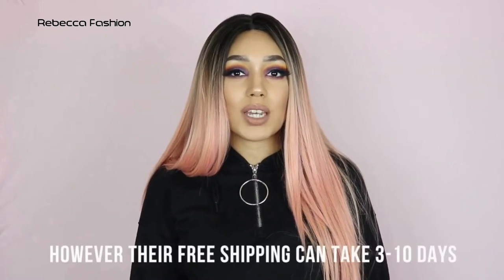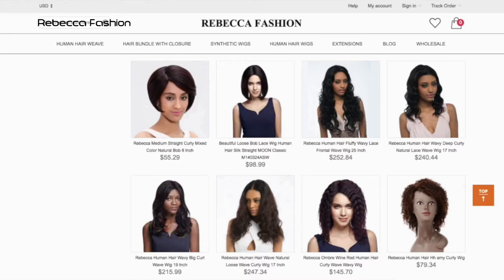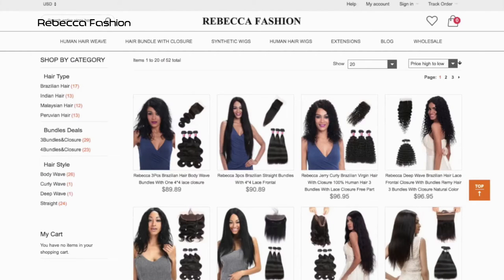They are a wig company based out in China. Surprisingly, my delivery actually got here very quickly — within about two to three days. They ship with DHL and maybe UPS as well, so that's why the shipping is quite fast. I'll leave a link to RebeccaFashion.com down below in the description box. They don't just have synthetic wigs; they have human hair wigs as well and they also have some bundles.